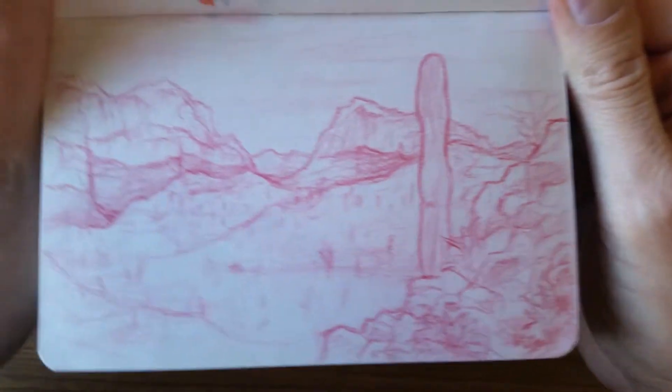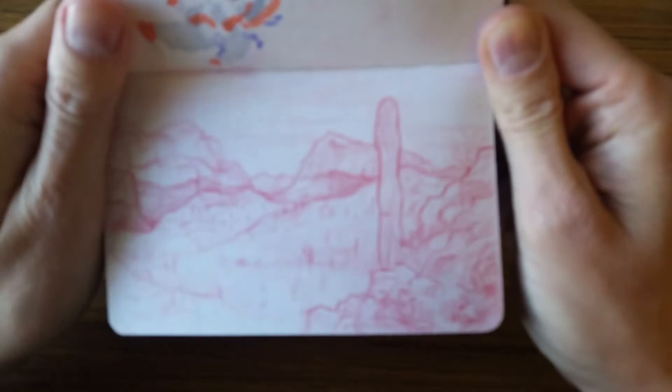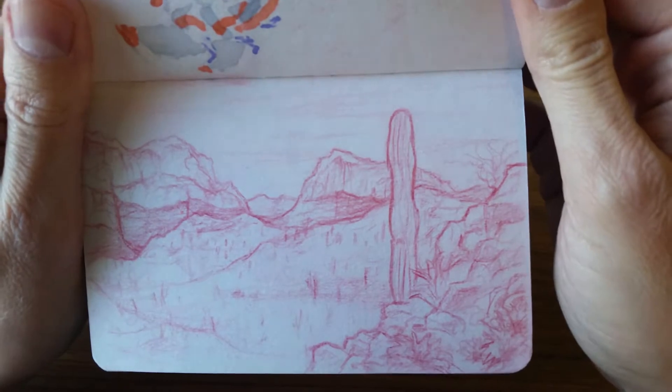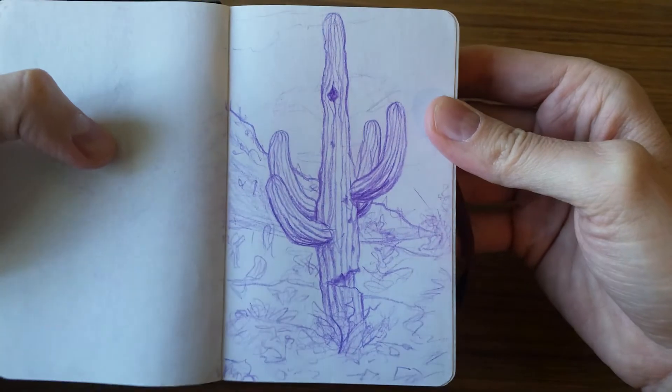Here's out in the Arizona desert. Just mountain sides and cactus on a hike that I did with a friend. Here's a cactus.